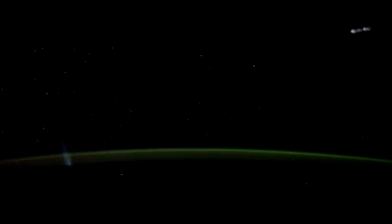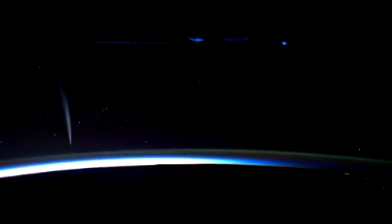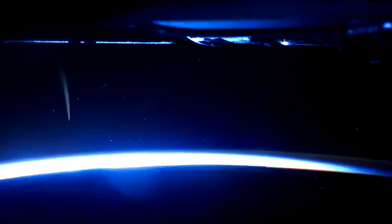Just recently the commander, Dan Burbank, found the Lovejoy comet and got a great sequence on that — so that's one of the things we can build on. Also, maybe if we can capture shooting stars, hurricanes, or anything really — it's a whole new vantage point from which we can see these things.